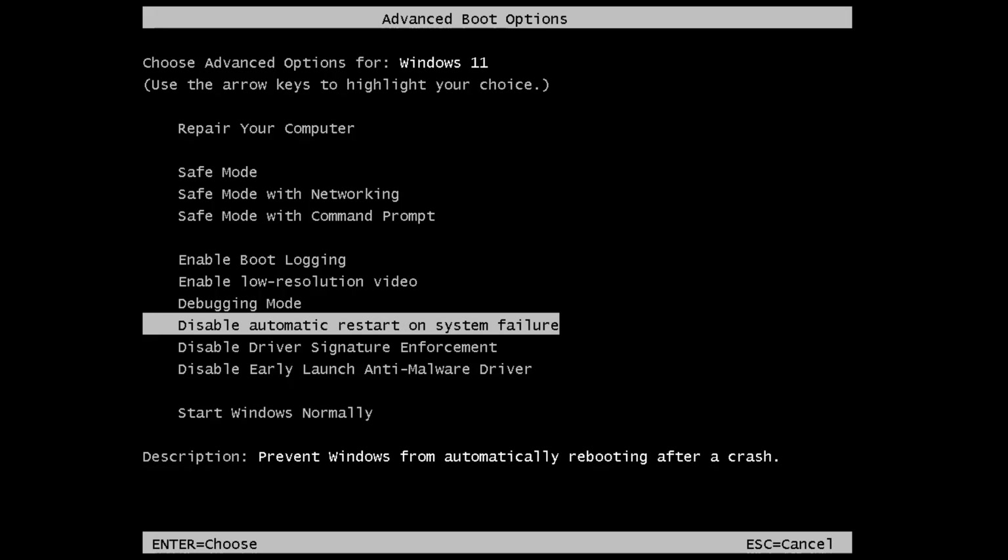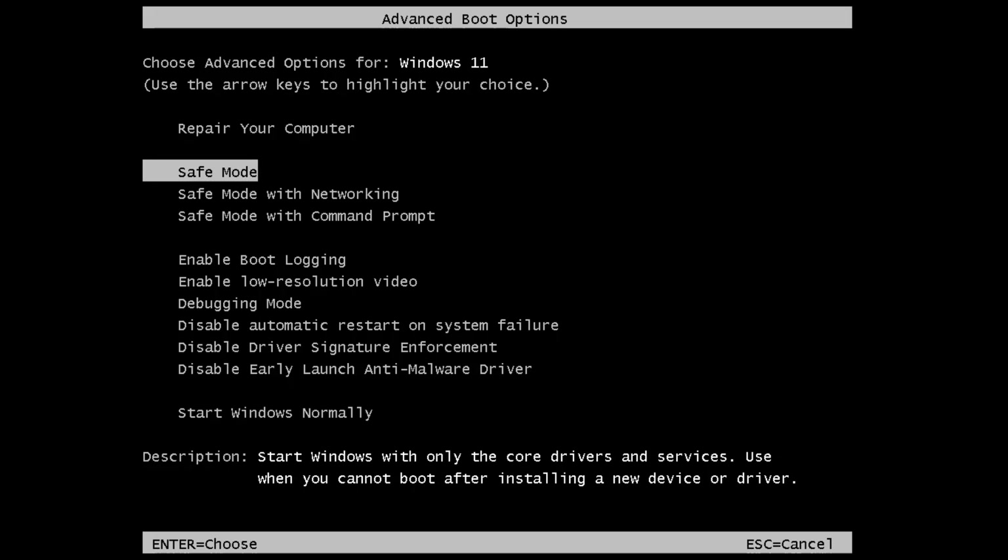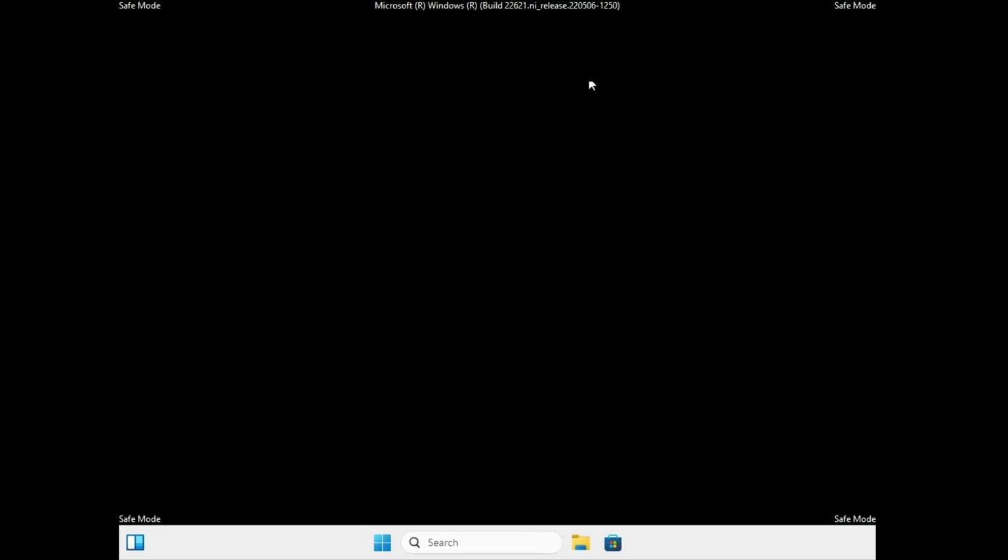If none of those methods work, go back to the same options and choose Safe Mode — that is the very first option — and hit the Enter key. The computer will come up in Safe Mode. Once you see the login screen, type your password or PIN to log in.